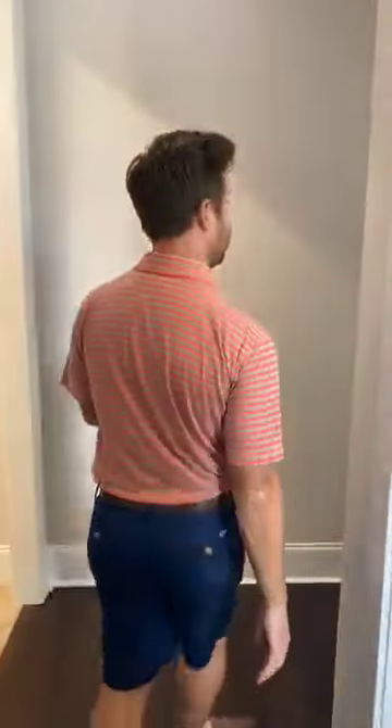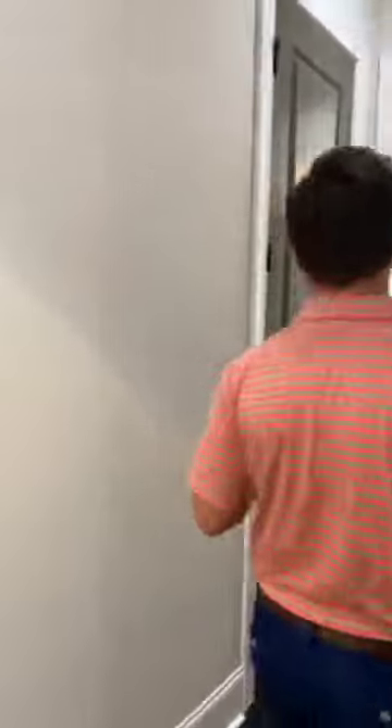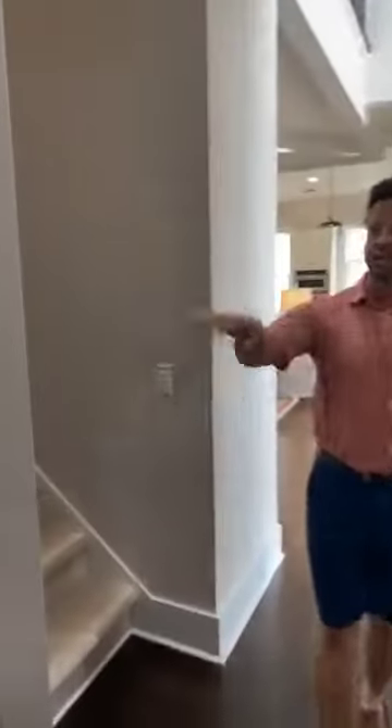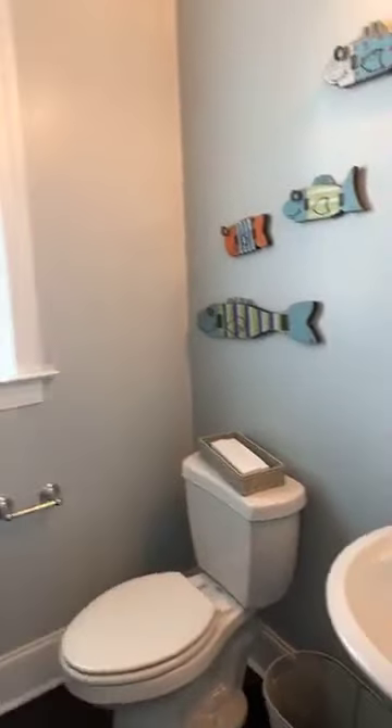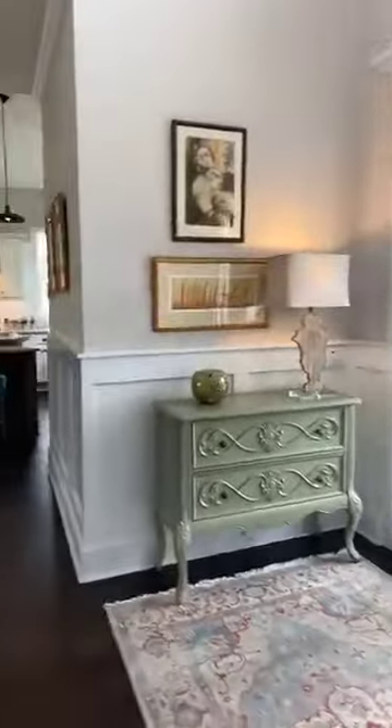Next we have the coat closet, the powder room, and then we're going to make our way upstairs. Typically we don't use coat closets a lot because it's nice and warm in Wilmington, so you can see it's a nice area for storage. One thing I've noticed with a lot of other builders is they don't have coat closets, pantries, or powder rooms — I think those are three very important items in a house. If you have guests over for dinner, they might need to use the restroom, which is why we have the powder room here, conveniently located right next to the entrance and the great room.